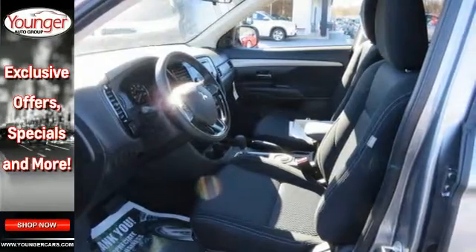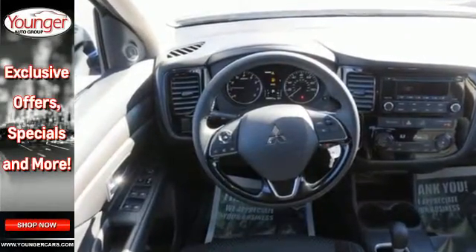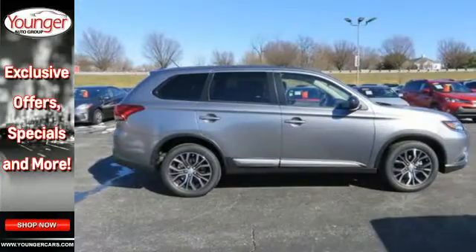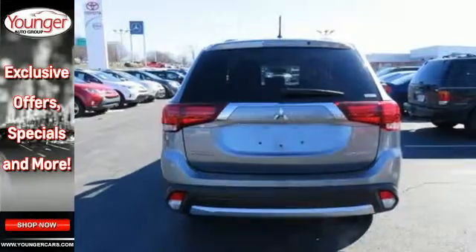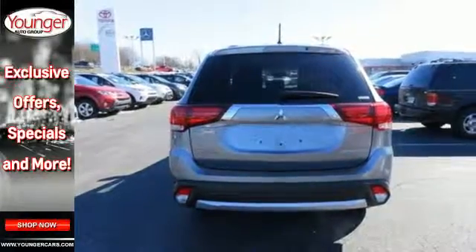Drive with the environment in mind when you activate the Eco Mode switch. This Outlander seats up to 7 in its comfortable and quiet cabin, but it can also haul a considerable amount of cargo when you fold down the second and third row seats.